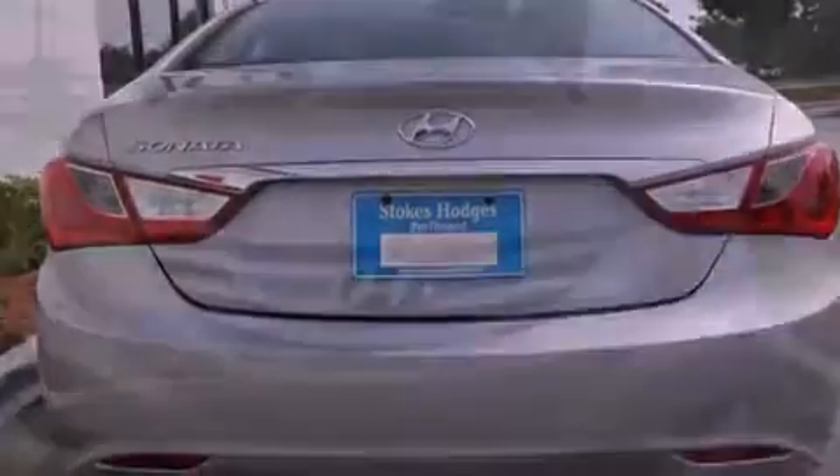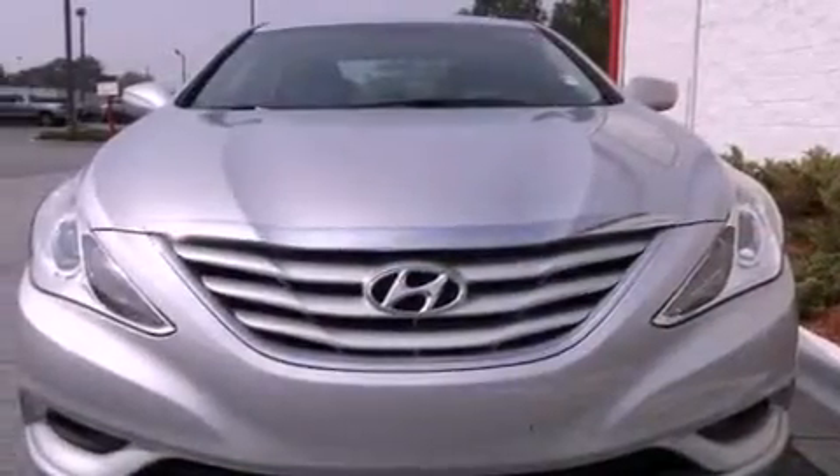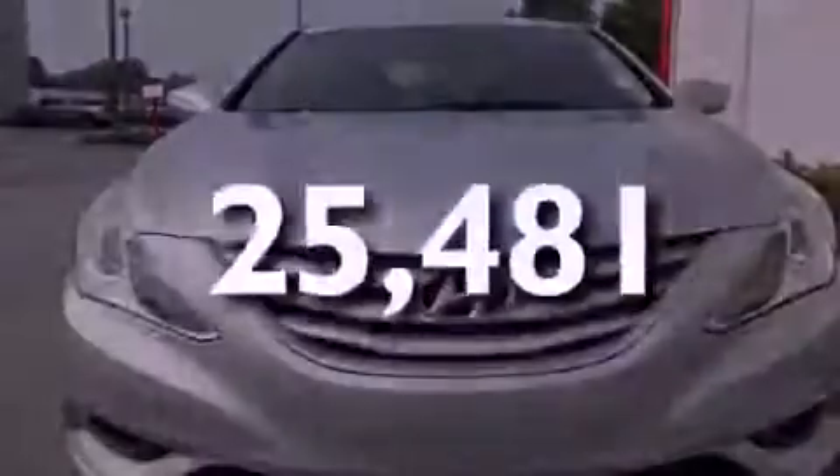Additional features include a low tire pressure indicator, rear impact crumple zones, a keyless entry system, and this vehicle has fewer than 26,000 miles on the odometer.